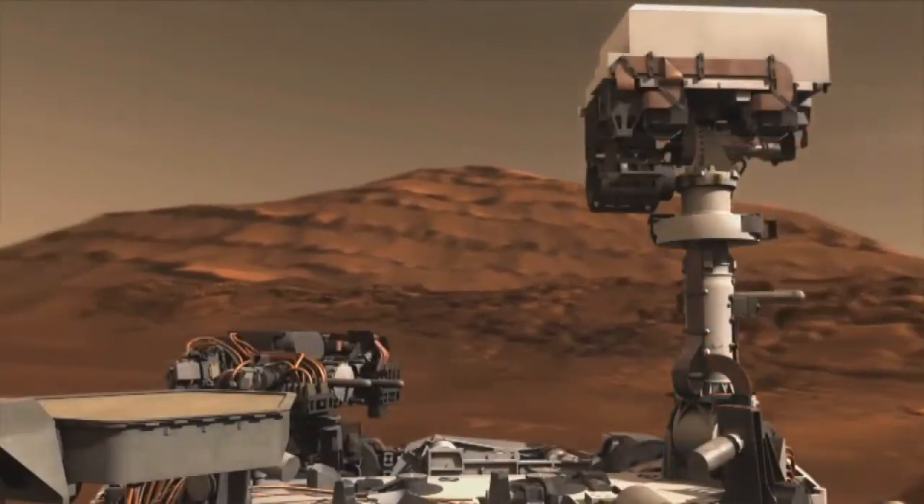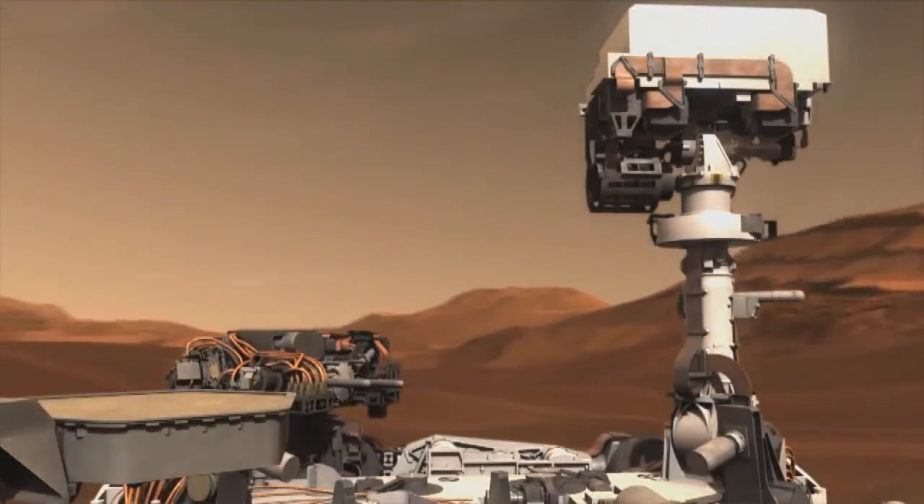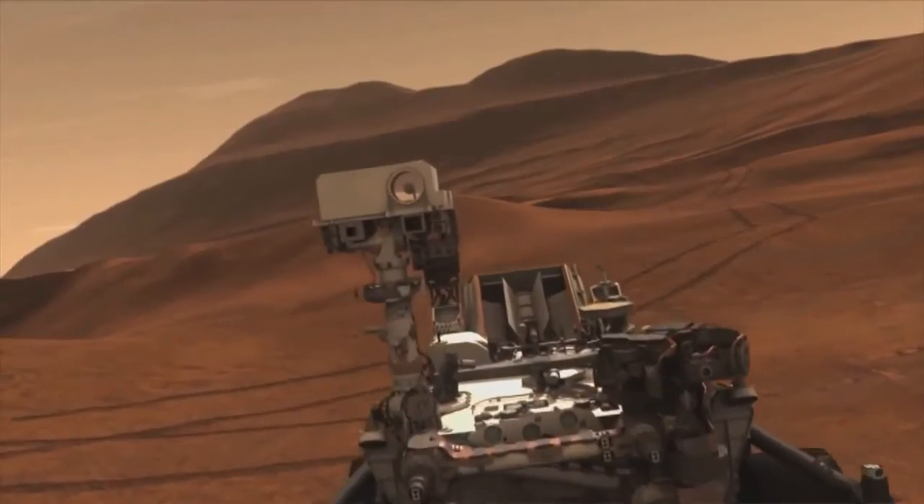What's the most exciting thing about CheMin flying on MSL for you? I've been doing diffraction, I've been working in this business for 35 years, and so having this kind of come to fruition finally is really exciting to me.